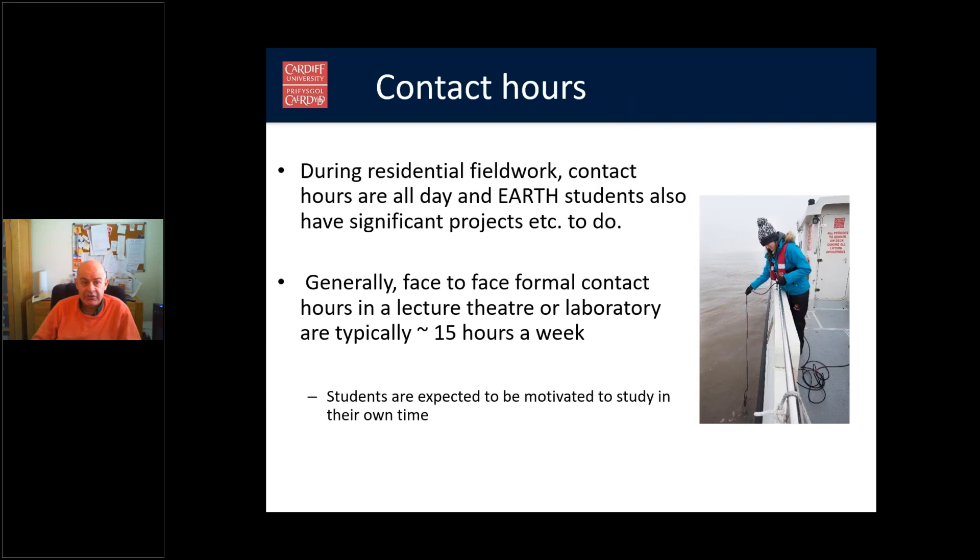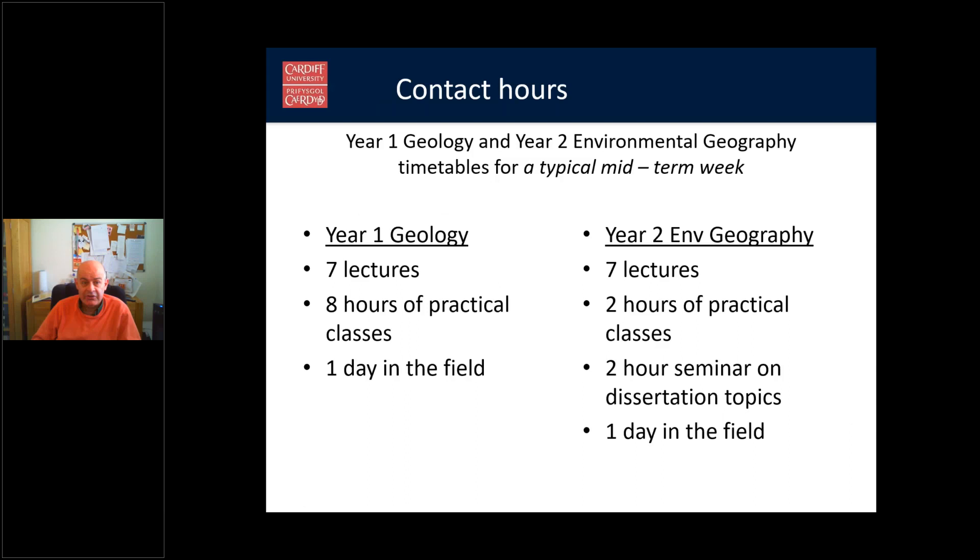Regarding contact hours: during residential fieldwork, contact hours are all day. But generally, face-to-face contact during normal term time is about 15 hours a week in a lecture theatre, tutorial, or laboratory setting. The rest of the time students are expected to study material and do coursework independently. For example, a year one geology student midterm would have seven lectures a week, eight hours of practical classes, and usually a day in the field. A year two environmental geography student would have seven lectures, two hours of practical classes, a couple of hours of seminar on dissertation topics, and again a day in the field.